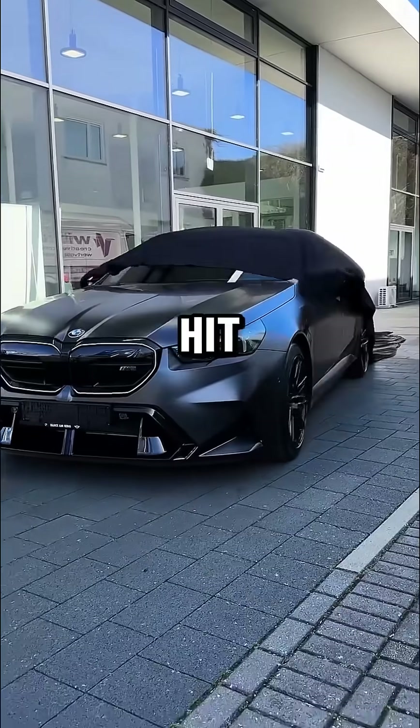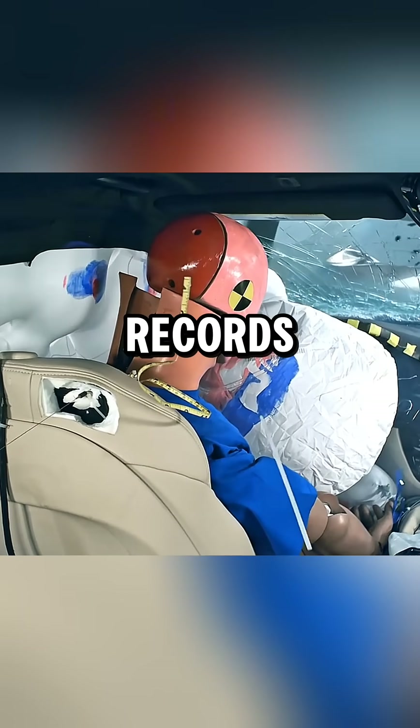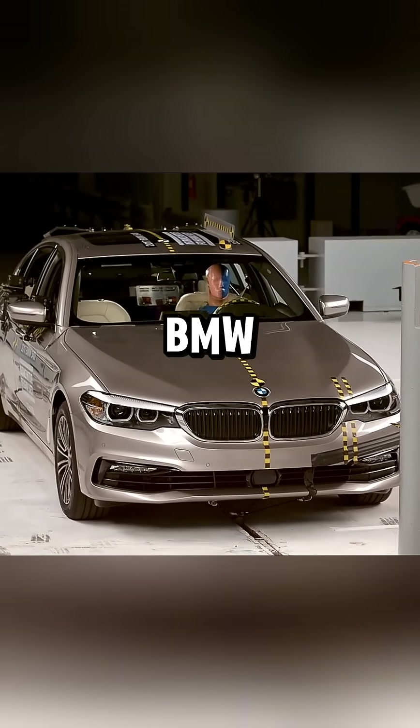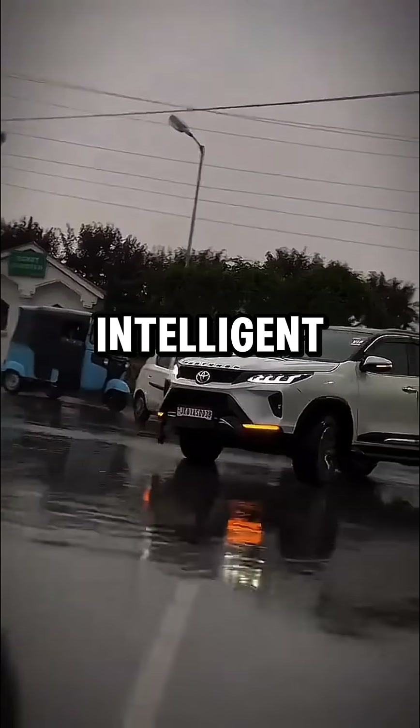So when a Fortuner and a BMW hit the barrier, the dummy survives in both. But the dummy inside the BMW records much lower force, because BMW absorbs impact better with smarter metal engineering. That's the difference between expensive metal and intelligent metal.